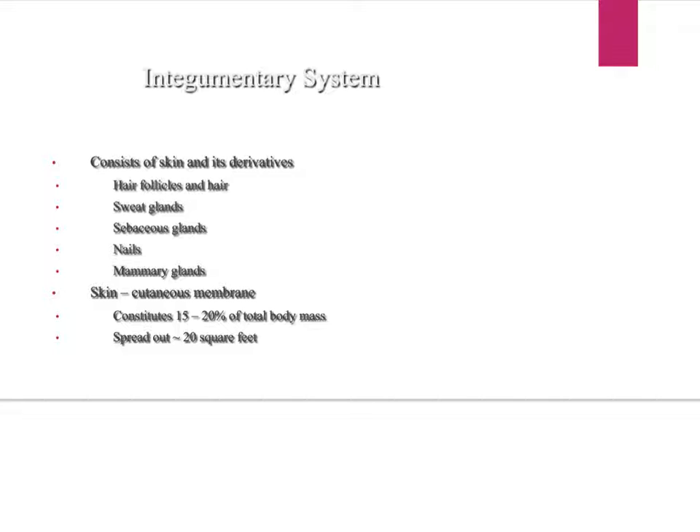There are several layers: the epidermis, dermis, and hypodermis, or subcutaneous layer. That layer has fat, so some people have more fat than others. The larger you are, the more skin you have, because it has to cover more body surface area. The average size of skin, if you spread it out, would be about 20 square feet.